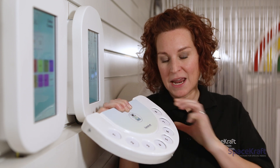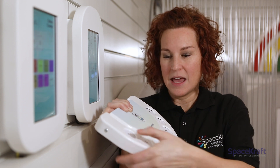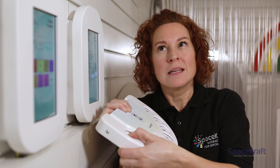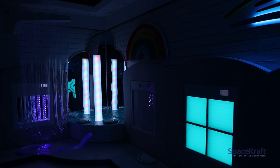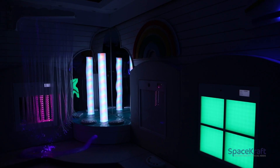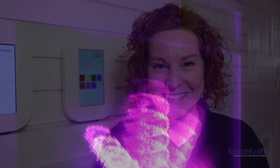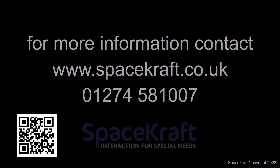So let's have a go — and if you're feeling really adventurous, you can record your own sounds. Thanks for watching. If you want more information, please check out our website at www.spacecraft.co.uk.